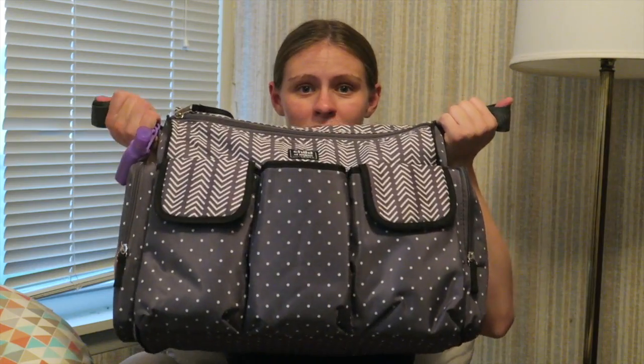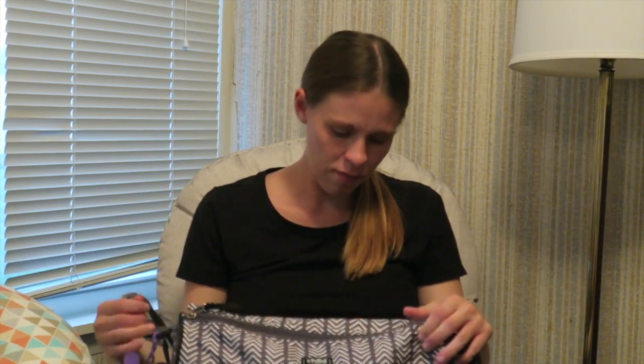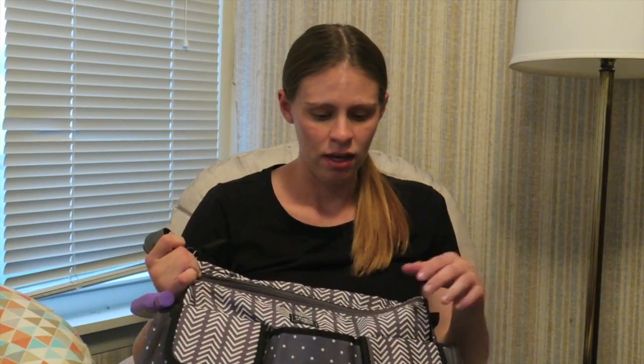Hey everyone, I am here to film a what's in my baby's hospital bag video. As you can see, I have my baby's diaper bag right here. We got it from Walmart — it is by Carter's Child of Mine — and it's just a simple gray pattern with polka dots and stripey things.